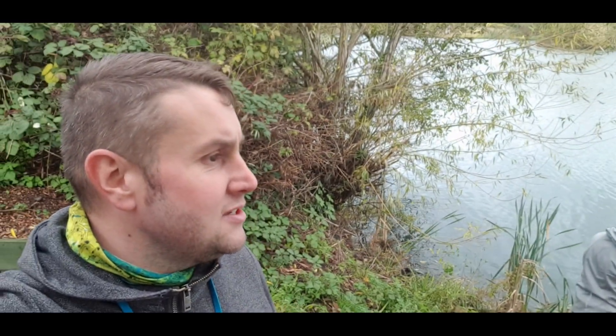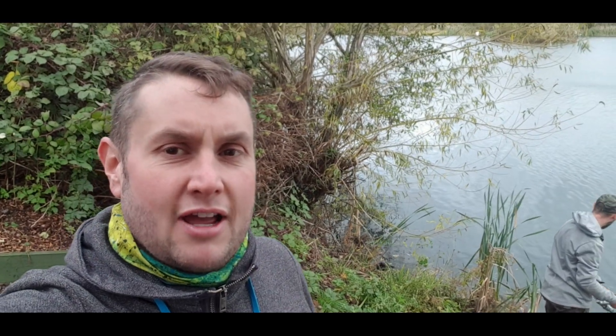Morning guys, Andy the Budget Angler here. Just out at Erdham, East London. It's a secret location — no, not really, it's a day ticket water.